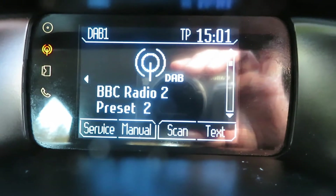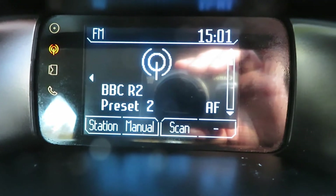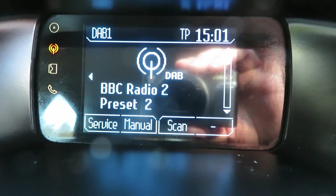What's Jeremy Vine? As you can see at the top corner there, it's DAB1. So you've got DAB1, DAB2, FM, FM stereo, AM, AM stereo. You've got plenty of stations there.